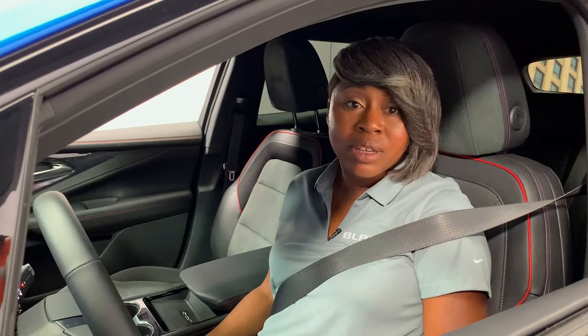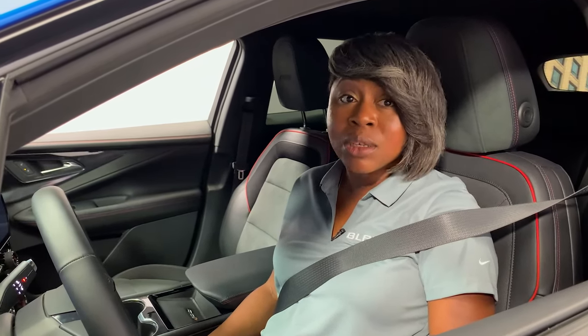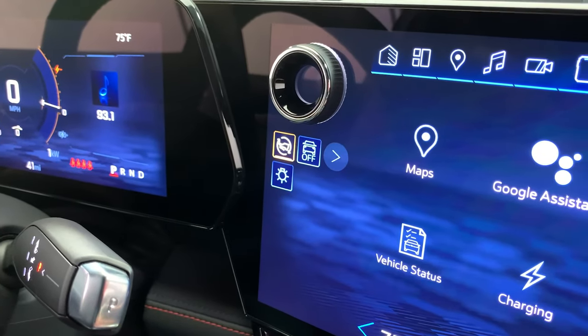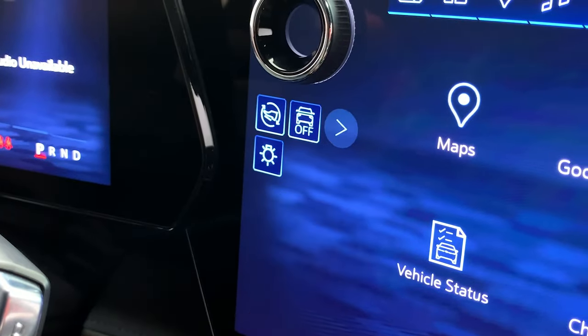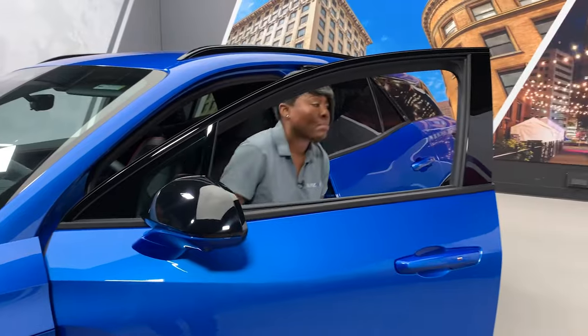Powering off your Blazer EV is as simple as powering it on. There are two ways to power off your vehicle. The first way is by pressing the off button on your infotainment screen and choosing vehicle off. The second way is by simply exiting the vehicle.